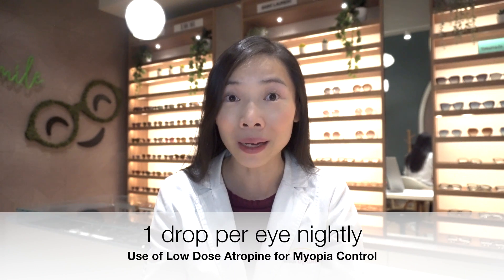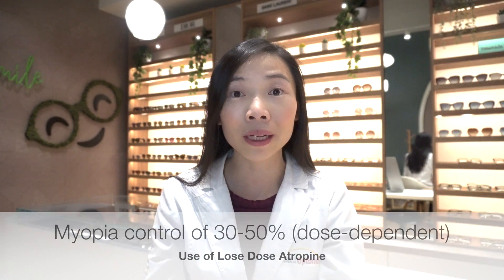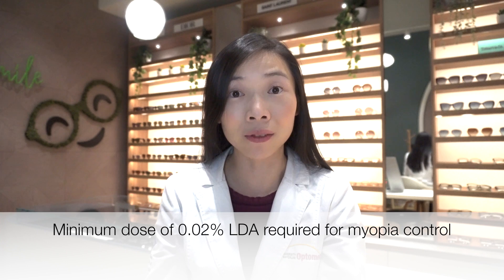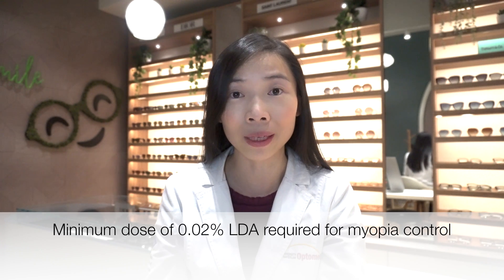One of the most appealing things about using low-dose atropine as a means for myopia control is how easy it is to implement. One drop a day per eye before bed is all it takes. Within the concentrations that are usually tolerated by children, myopia control of 30 to 50% can be expected. Recent research also shows that a minimum concentration of 0.02% of low-dose atropine is required to yield a significant myopia control effect.